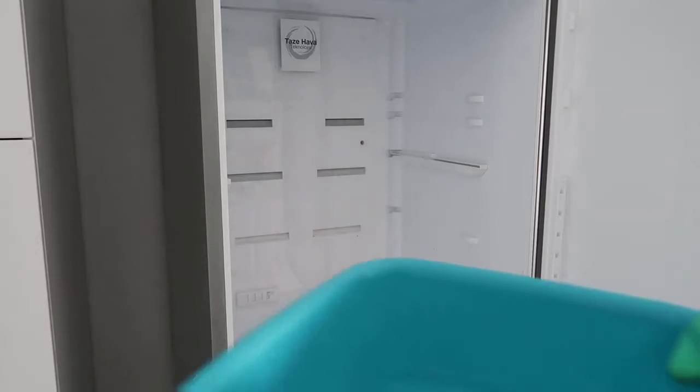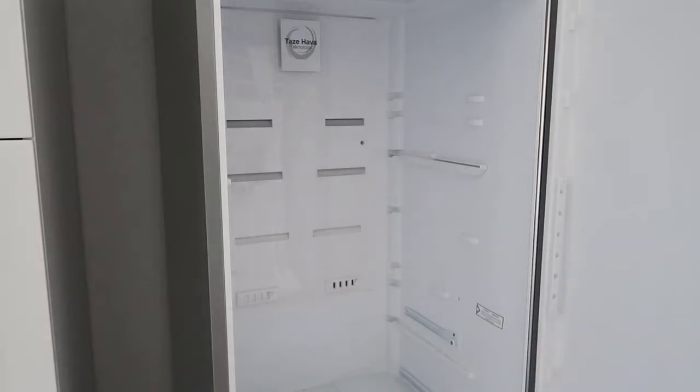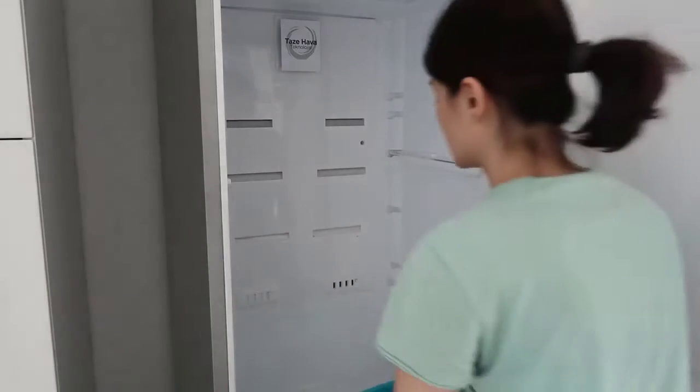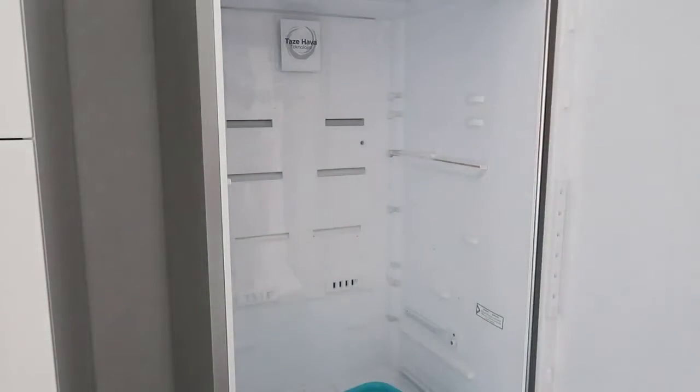Evet arkadaşlar, buzdolabı için geldiler. Getirdiler; önceki buzdolabını getirdiler. Ben şimdi içini sileceğim. Zaten raflarının hepsini yıkamıştım götürdüklerinde. Şöyle karbonatlı su yaptım; normal suyun içerisine iki çorba kaşığı kadar karbonat döktüm. Şöyle bezimle içini dışını sileceğim. İçini sadece karbonatlı suyla sileceğim, herhangi bir kimyasal kullanmayacağım. Dışını da sirkelimle.